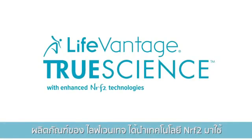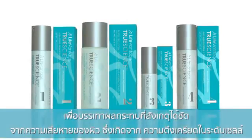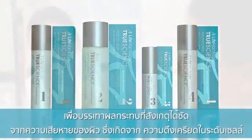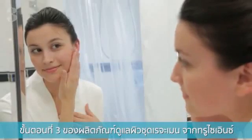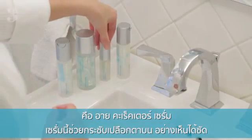Hello Beautiful! Life Vantage products utilize Nrf2 Smart Beauty to mitigate the visible effects of skin damage caused by cellular stress. Step 3 in the True Science Skin Care Regimen is the Eye Corrector Serum.